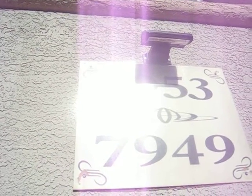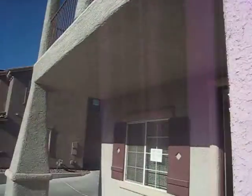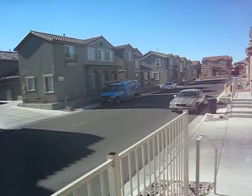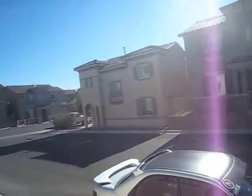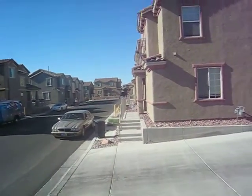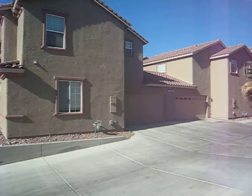We're at 7953 Crimson Point Street. These houses are kind of on top of each other. I'm going to give it a C rating. Note that even though they call this a single family home, you'll notice that they're attached to the garage.